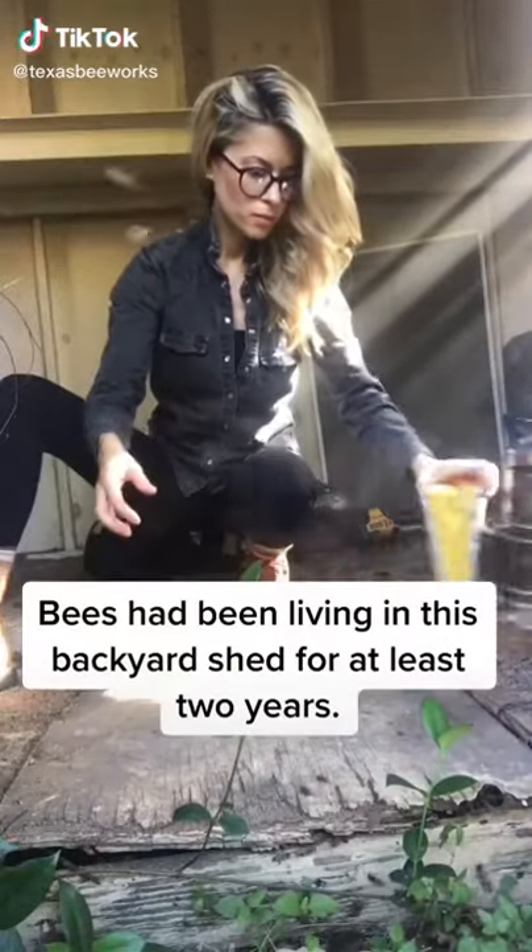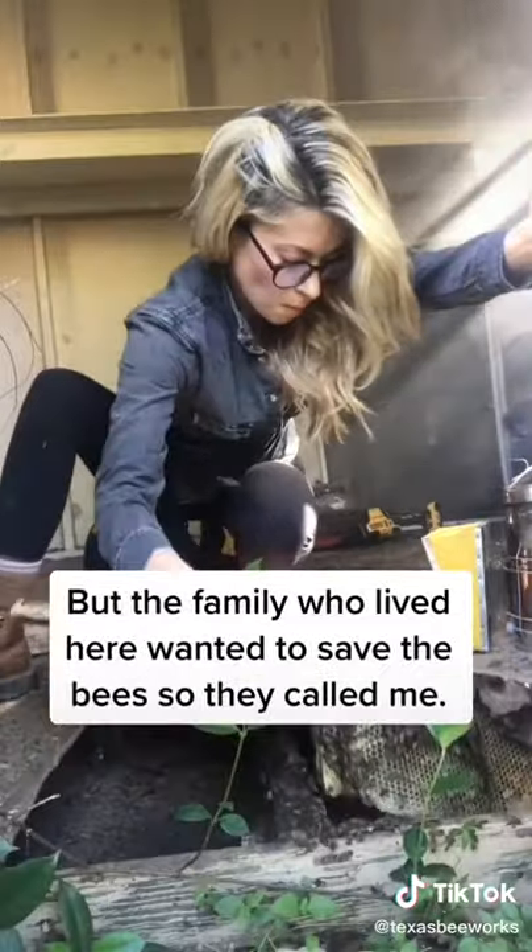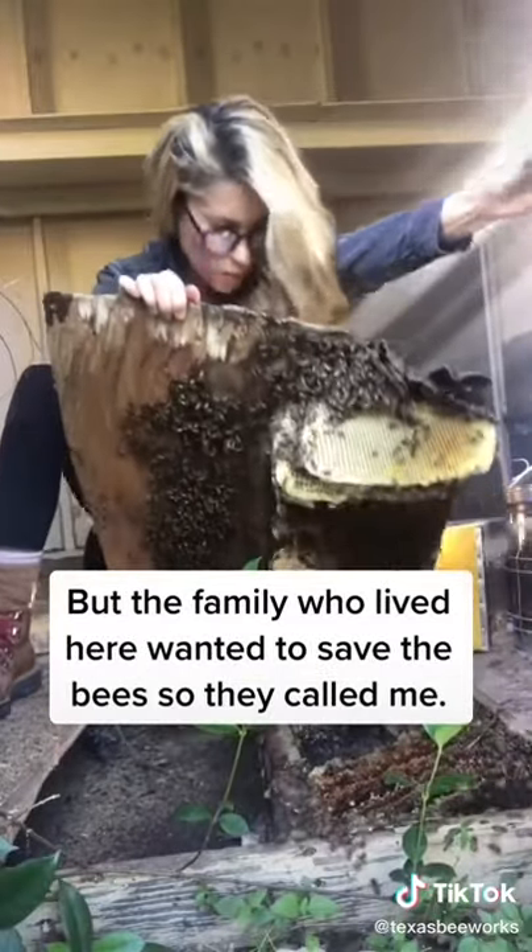Bees had been living in this backyard shed for at least two years. The landlord wanted to call an exterminator, but the family who lived here wanted to save the bees, so they called me.